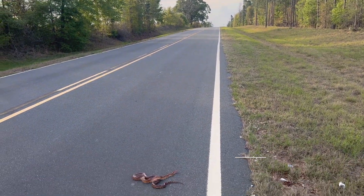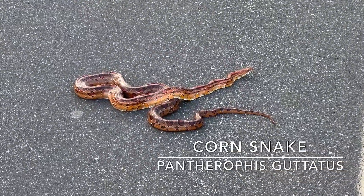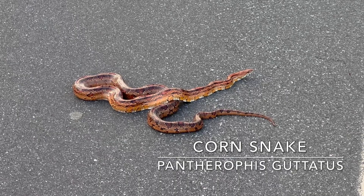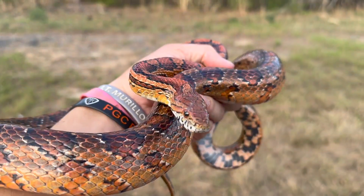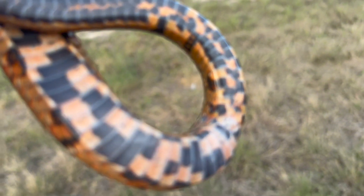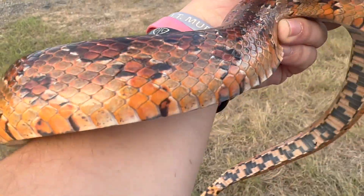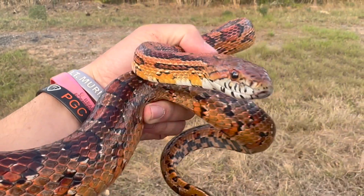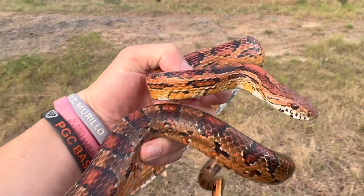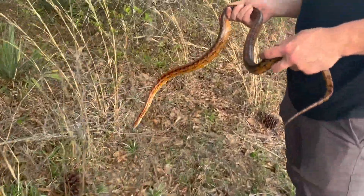We're driving down this road here back from golf after we saw that softshell turtle, and we got a huge corn snake on the road — we're going to pick this guy up and take a few pictures. Look at this nice color patterning, it's like pinkish-orange right here. This is nice — good looking corn, only my second though. So even though we golfed today, we got two cool herps.